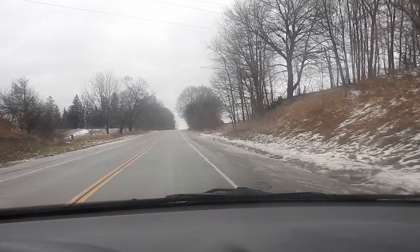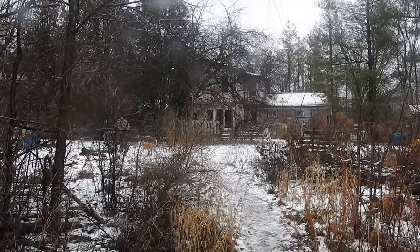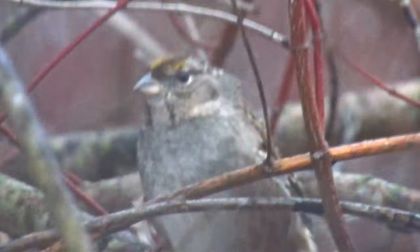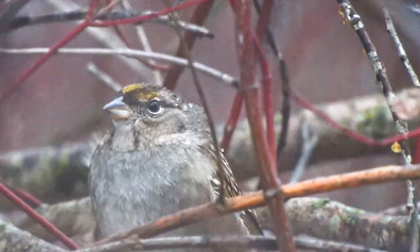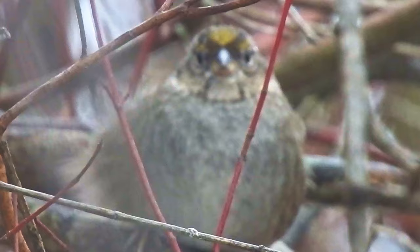It's super windy out and kind of raining but we're still looking for the sparrow. I think it's over there in the bushes — that's what the lady says. Oh hot damn, there it is! Ain't that a beaut? That's a lifer bird for me. Look at that golden crown — must be a king or a prince in the sparrow dynasty.